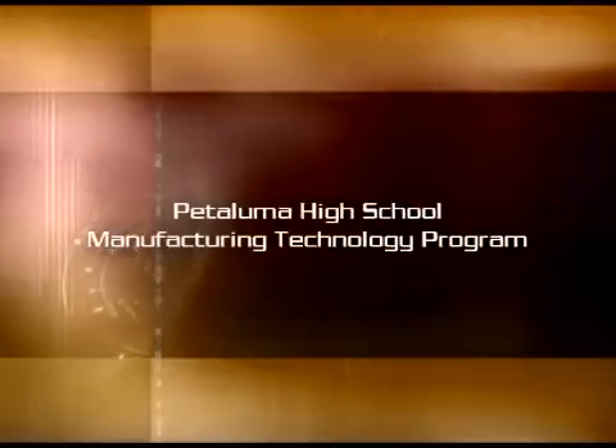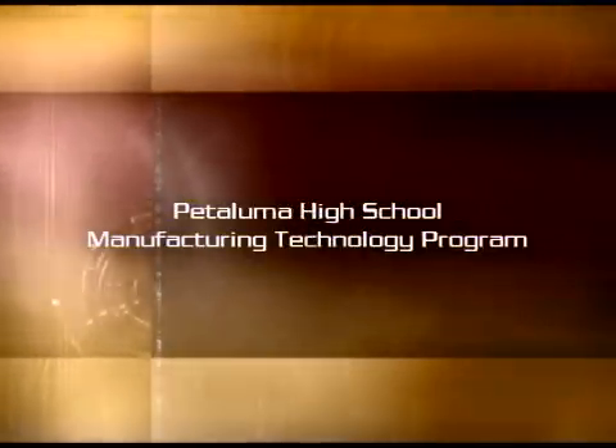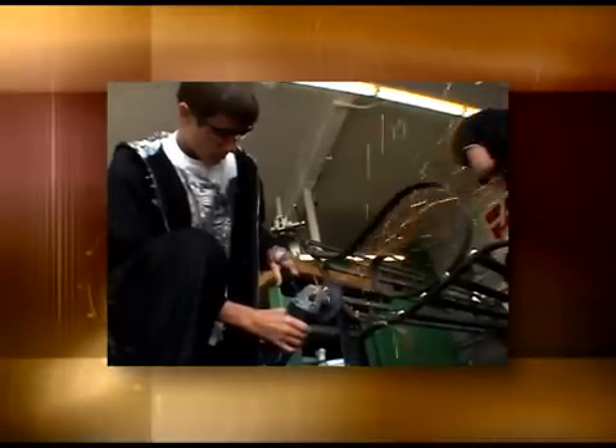At Petaluma High's Manufacturing Technology program, there's literally a buzz being created. This is the place where Trojans gather to conduct a virtual heavy metal symphony of sights and sounds, all in the name of education.